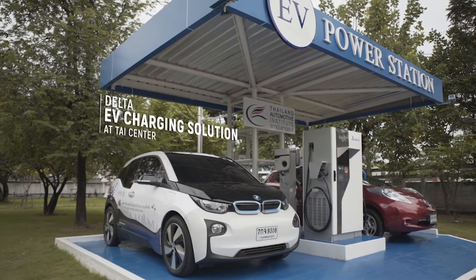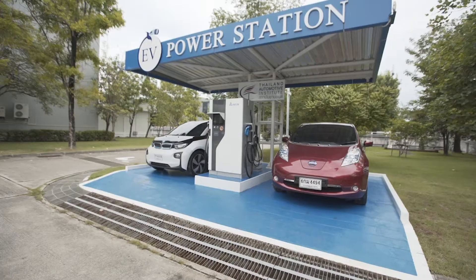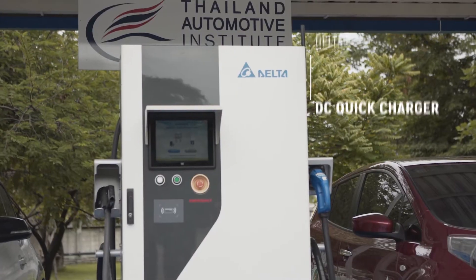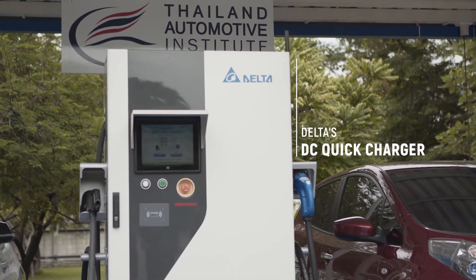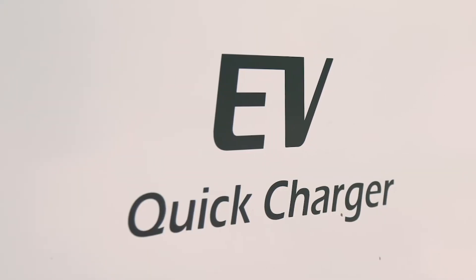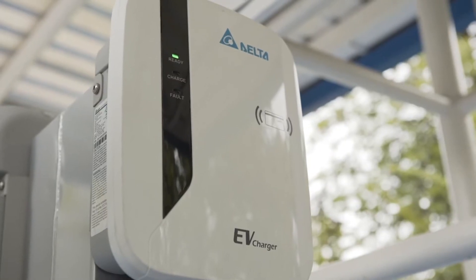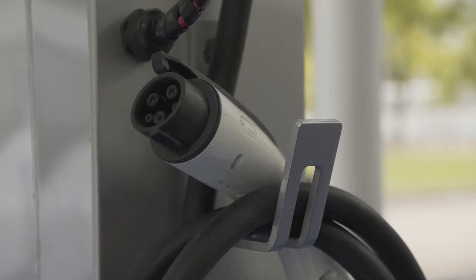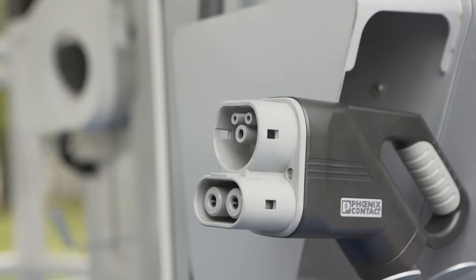Delta provided EV charging solutions to the Thai Automotive Institute EV Learning Center. Delta's 50 kilowatt DC quick charger features dual output for fast charging stations on highways and roads. The Delta AC wallbox charger offers convenient charging at home and work.